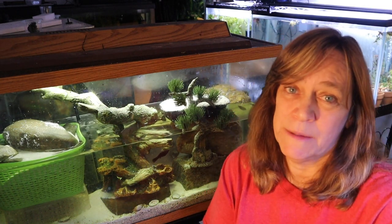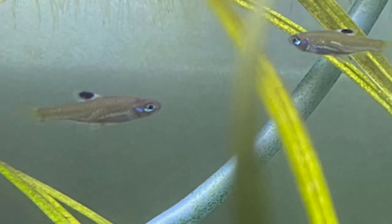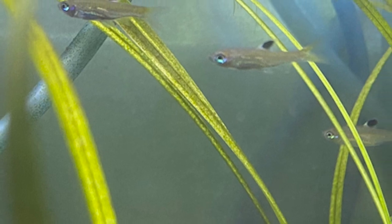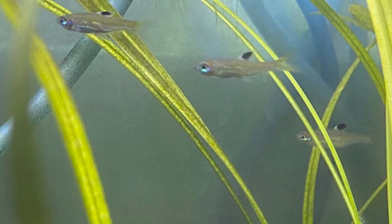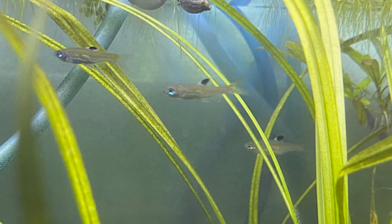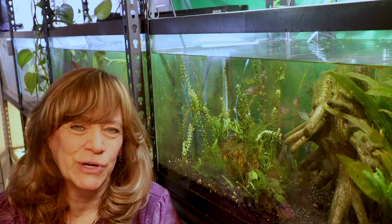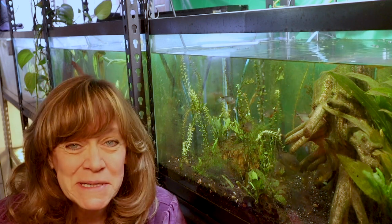Those are the mud skippers. Do you want to see the other fish that I got while I was at this amazing store? You're going to have to stay tuned for my next video — I'm going to go over my emerald rasboras. These guys are adorable and I cannot wait to show you. So thank you for coming along and checking out my store tour and my African mud skippers. I'll see you next time!